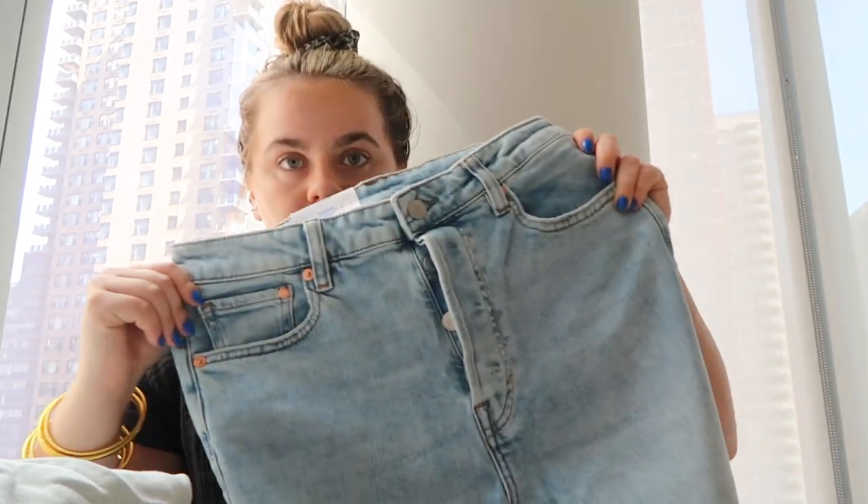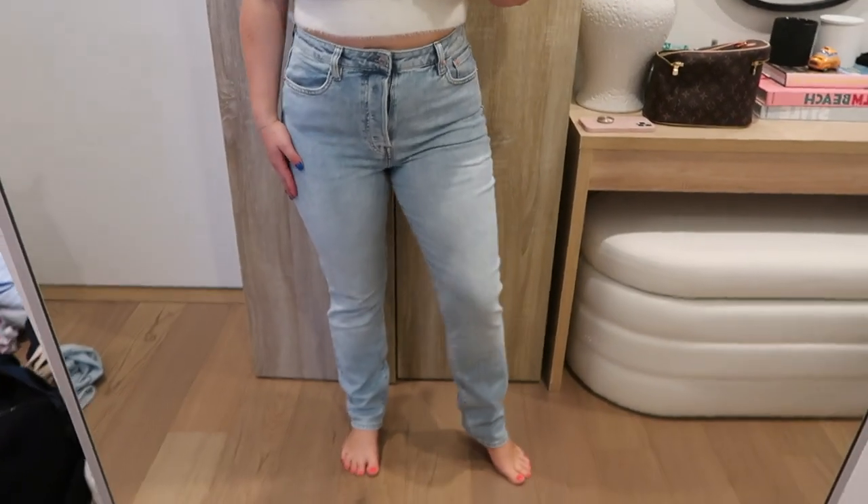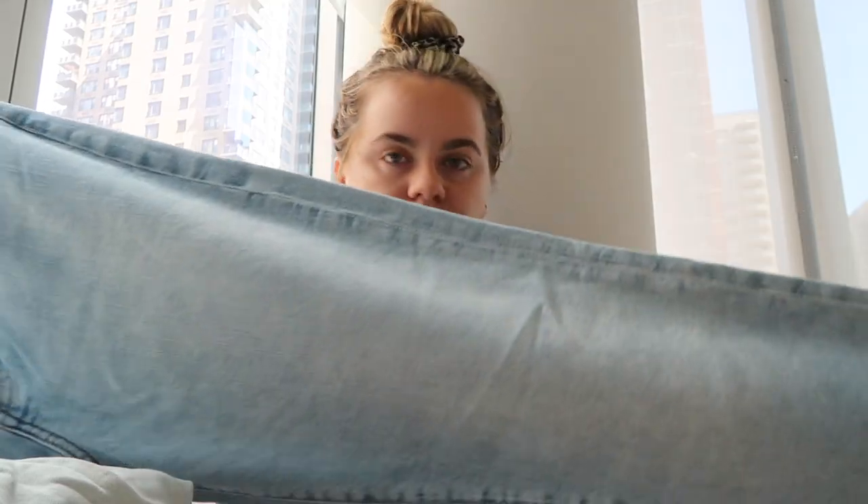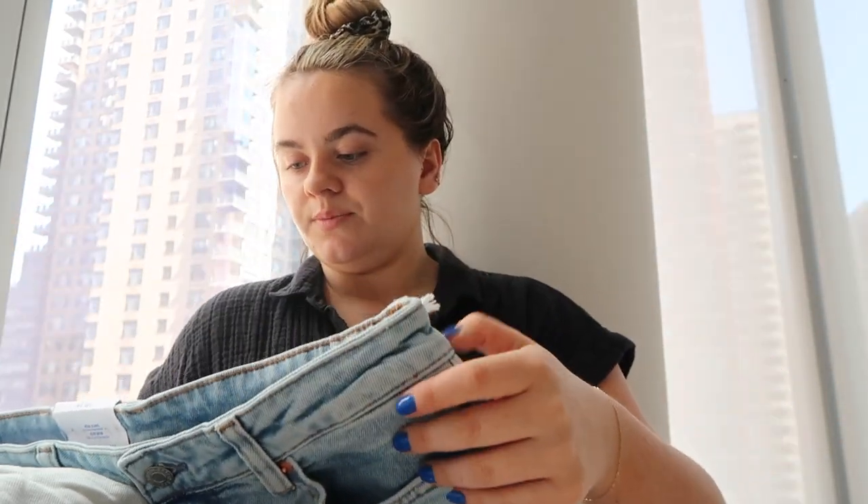This is the mom jeans ultra high waist denim. The color is nice and light, it has four buttons which make denim look much more expensive — that's what all the expensive denim brands do. It's a straight leg mom jean, so a little bit looser, loose fit. I wanted denim shirts and denim dresses — I think those are so cute for fall.